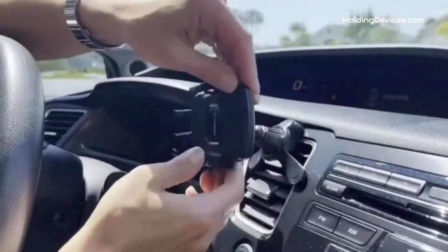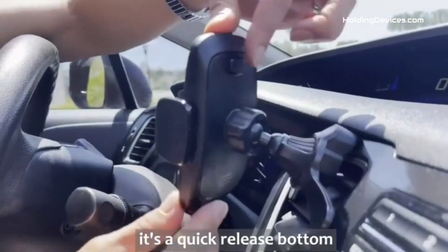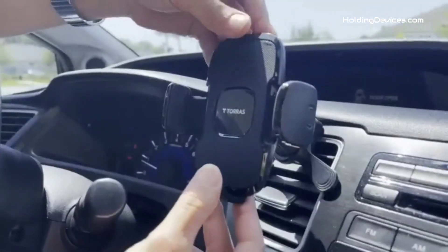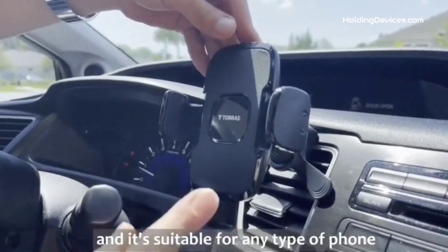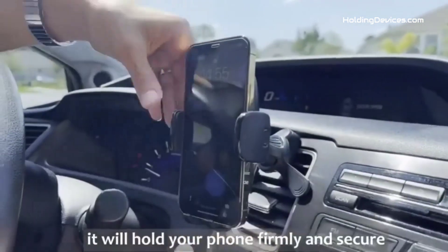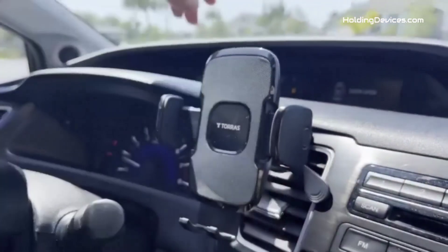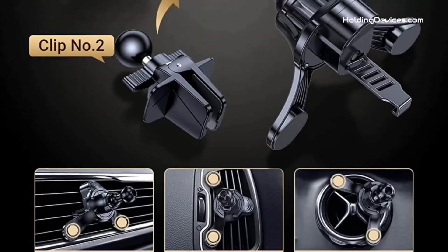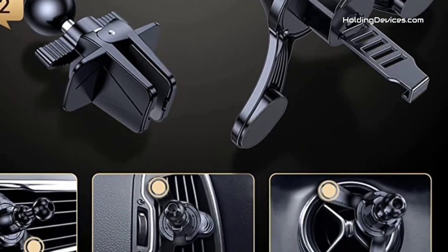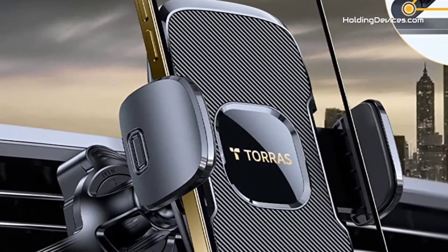Its arms are wide enough to hold 4 to 7 inch smartphones, and it can easily hold almost all types of smartphones with thicker cases in widths between 2.1 to 4 inches. It passed the military-grade sturdiness test and is more than 10 times sturdier than normal phone holders, meaning no worry about sudden breakage. Moreover, it has a quick release button and adjustable clamp arms, so you can easily insert or remove your phone with just one hand, providing safer driving whether you are talking, navigating, listening to music, or charging.